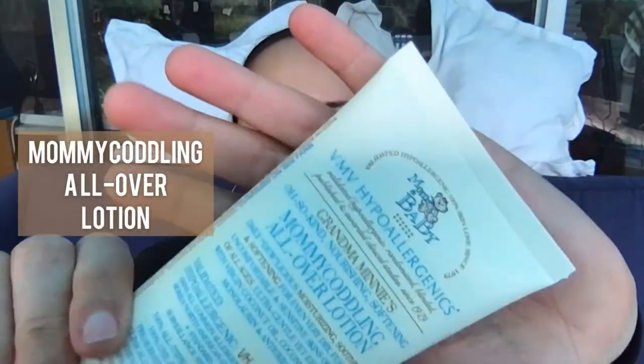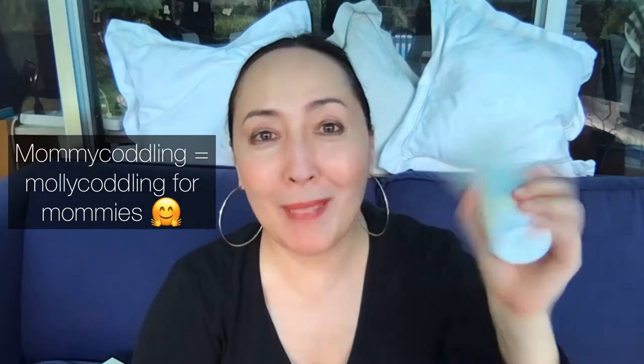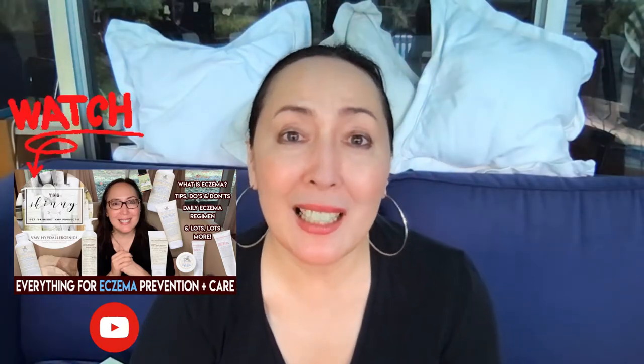Next is the Mommy Coddling all-over lotion. 'To mollycoddle' means to overindulge or over-pamper, and I thought if anyone needs that, it's new moms. It's a wonderful all-over moisturizer for face and body, great to share with baby — it has virgin coconut oil and monolaurin, is extremely gentle, and feels amazing. You can use it for baby massages too. It's also one of the standard products we recommend for atopic dermatitis daily, alongside Essence hand and body smoother.